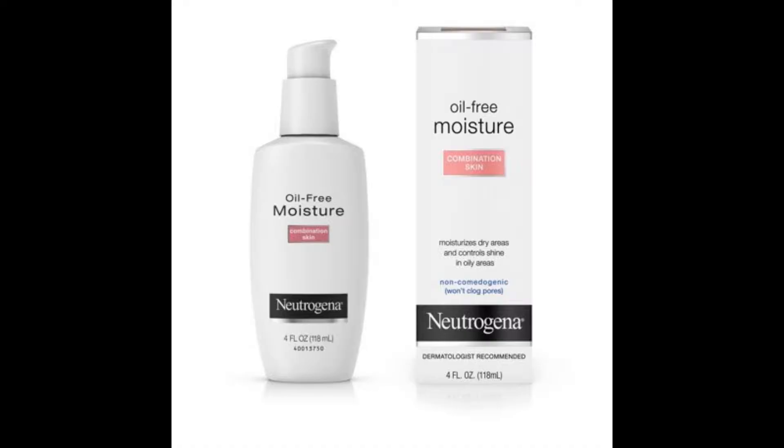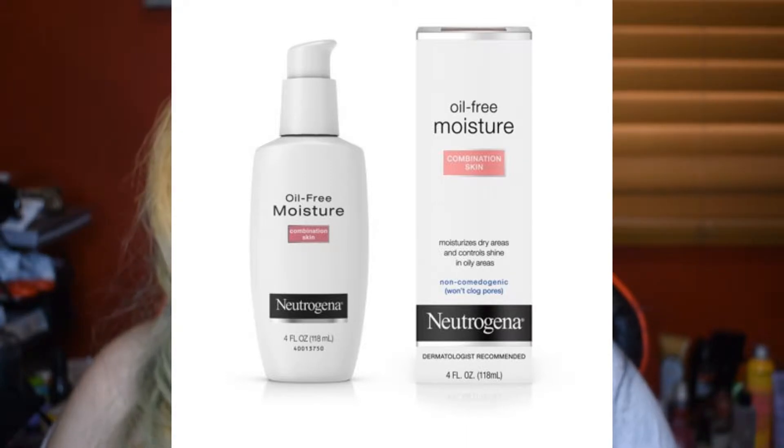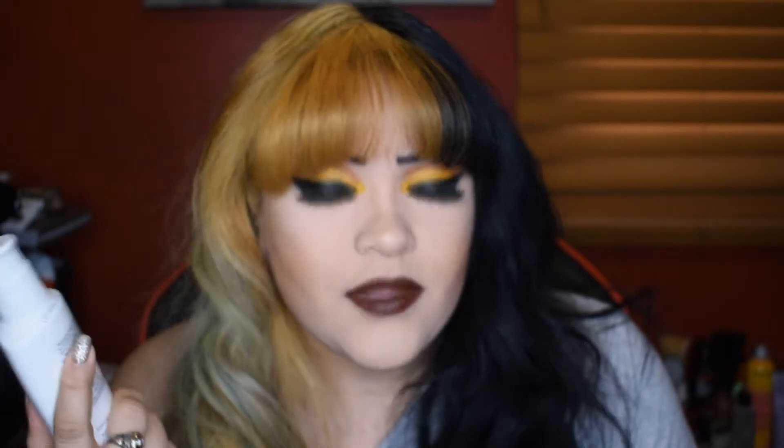Today I just wanted to quickly talk about this oil-free moisturizer that I picked up from Neutrogena. It is for combination skin. It comes with four fluid ounces, which is a lot — compare that to a normal foundation which is usually one fluid ounce, so you're getting a lot of product. And it's not that expensive; it's most likely under $15 almost anywhere you go.